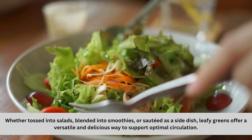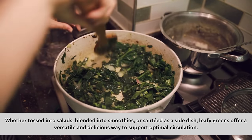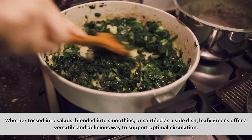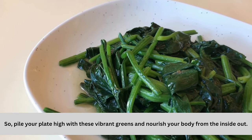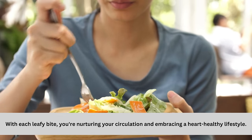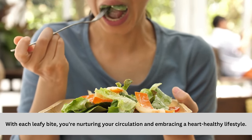Whether tossed into salads, blended into smoothies, or sautéed as a side dish, leafy greens offer a versatile and delicious way to support optimal circulation. So pile your plate high with these vibrant greens and nourish your body from the inside out. With each leafy bite, you're nurturing your circulation and embracing a heart-healthy lifestyle.